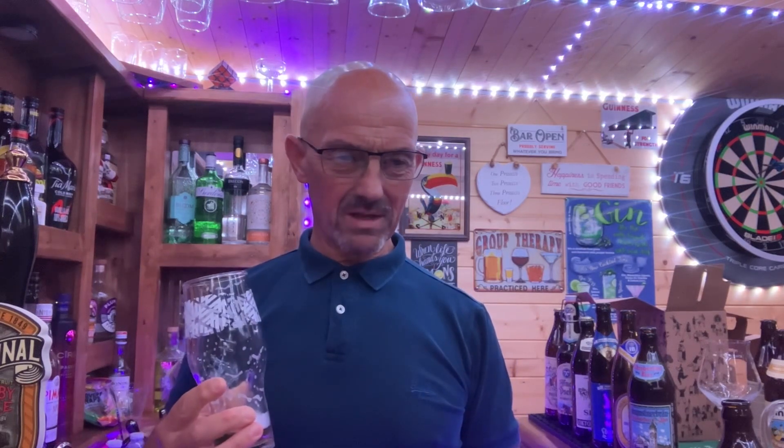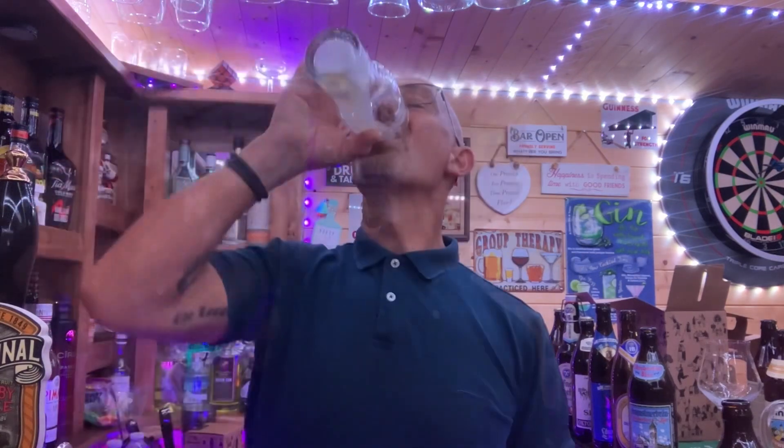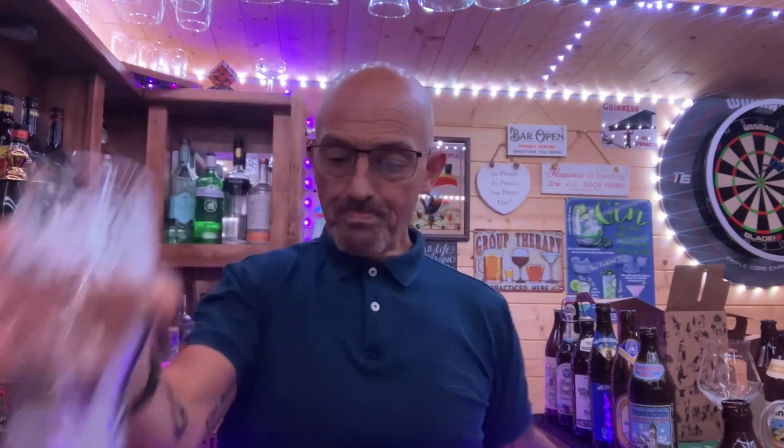There's nothing amazing that stands out, so no need for me to go on about this. Cheers everybody, thank you very much, good night and take care.